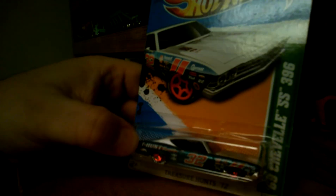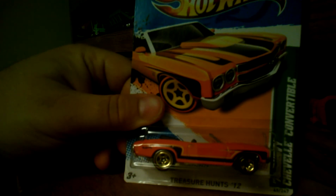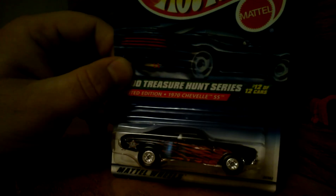From 2012, I have this '66 Chevelle 396SS — regular treasure hunt. And also from 2012, regular treasure hunt, the '70s Chevelle convertible. From the year 2000, the 1970s Chevelle SS hardtop — treasure hunt, of course.